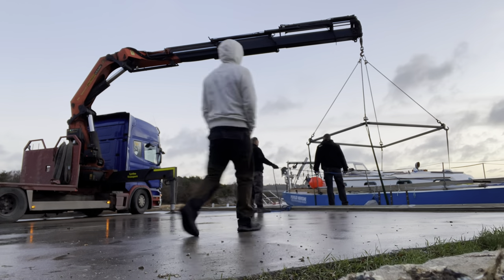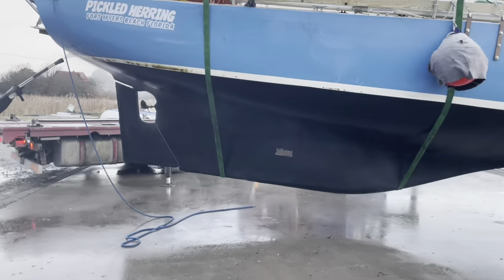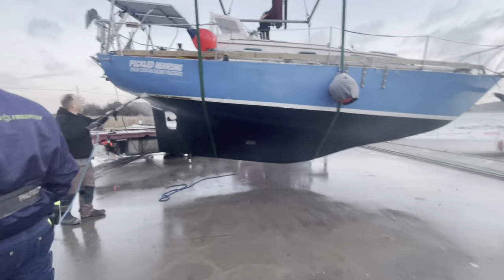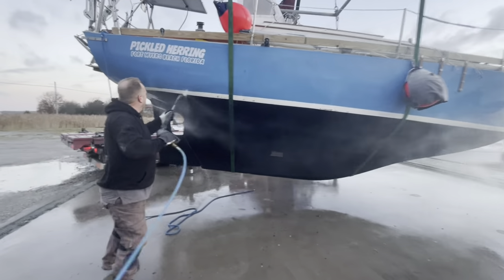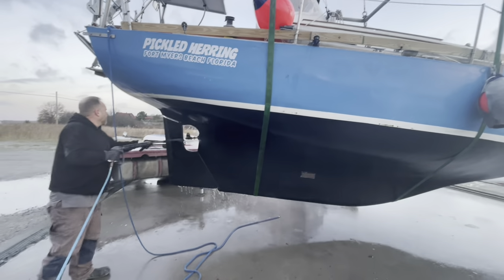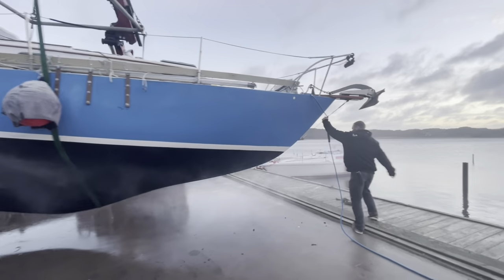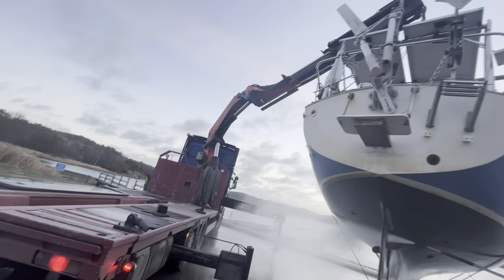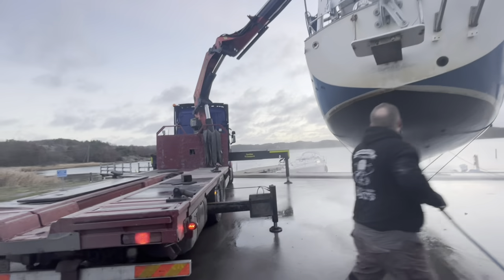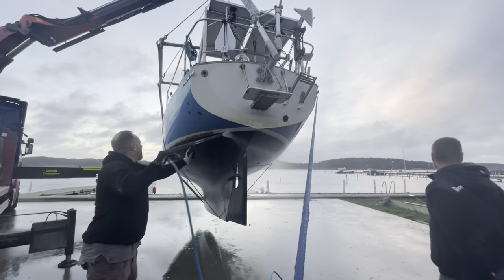Today is boat haul-out day. We've got the crane truck here lifting Pickle out of the water. The pickle is out of the water — basically no growth at all, just at the waterline. I can't believe how clean this is — really good paint. A huge thanks to my friends here in Sweden, Ulf and Mirko, for helping me get my boat all sorted out here.